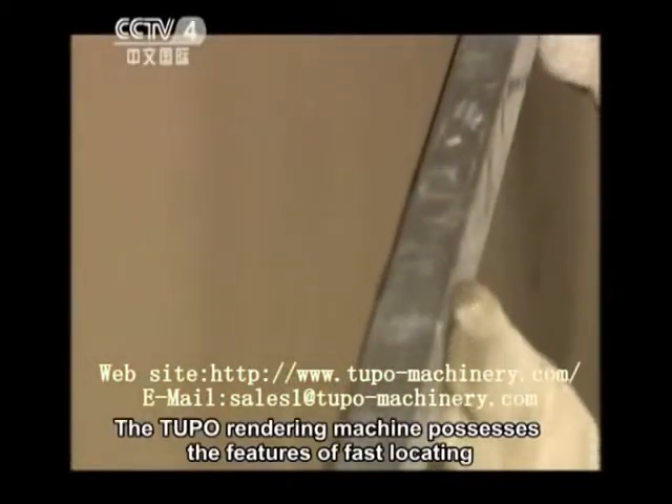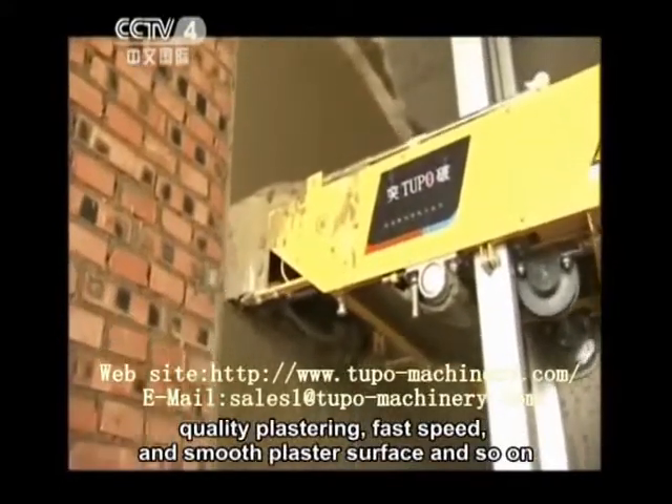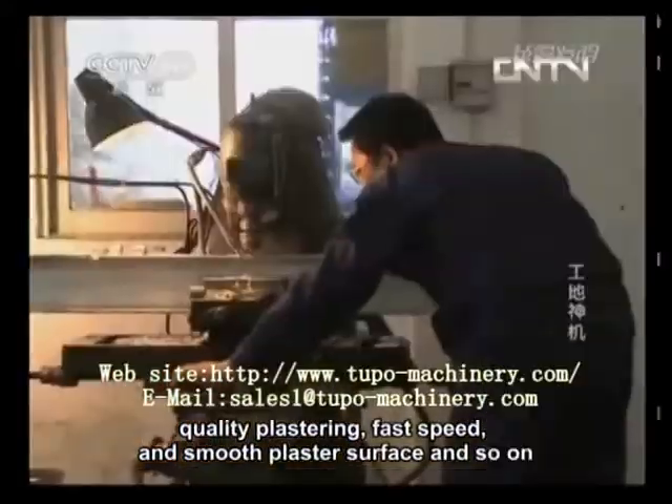The Tupo rendering machine possesses the features of fast locating, quality plastering, fast speed, and smooth plaster surface, among others.